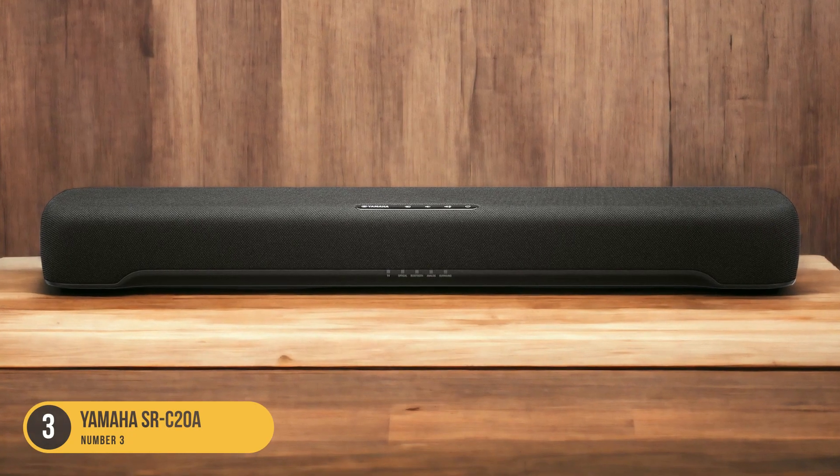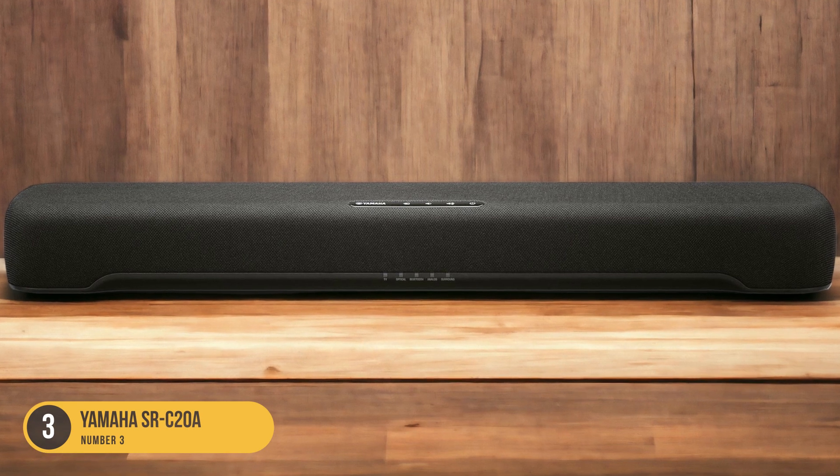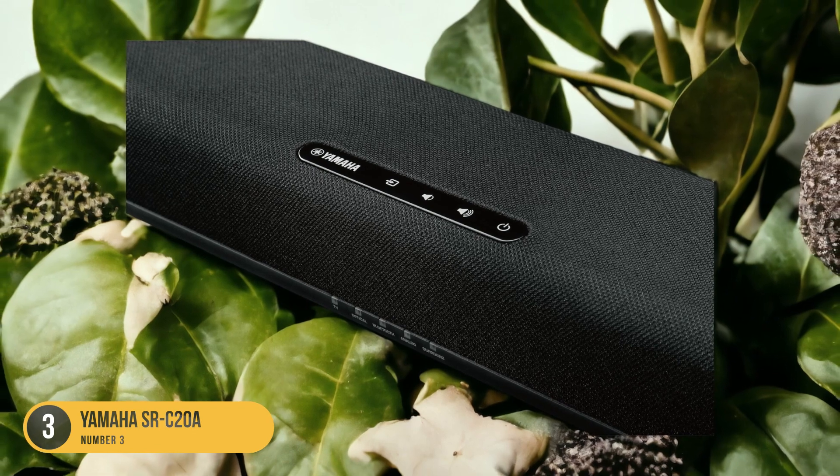In terms of sound quality, the SRC20A delivers impressive performance for its price point. It features built-in subwoofers, which provide deep and rich bass tones, adding depth to your audio.